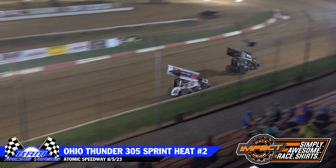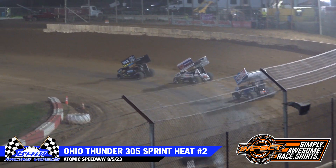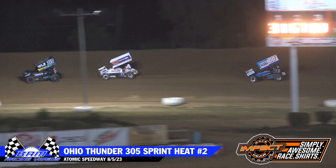Meanwhile, up in front: Carson Dillian, Blaine Ridgely, Chris Miller — your front three. Caleb Irwin now up into fourth.